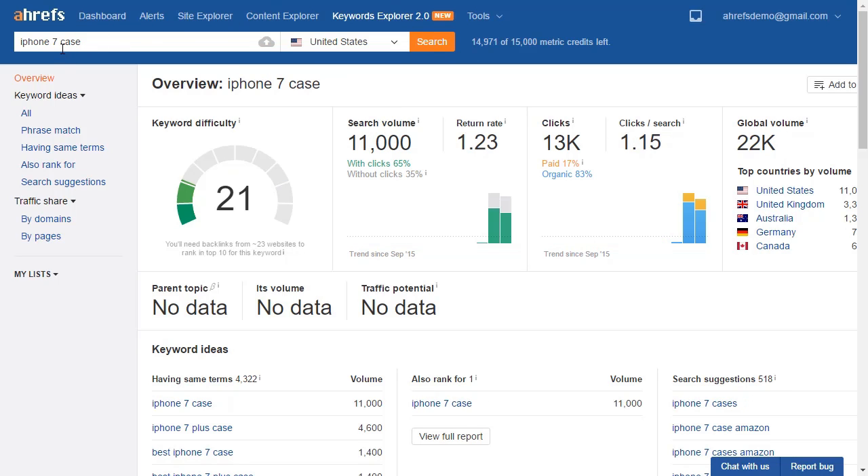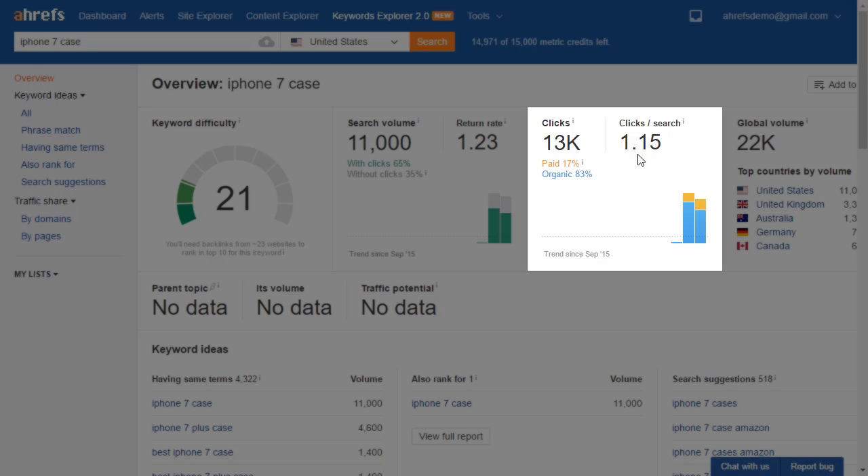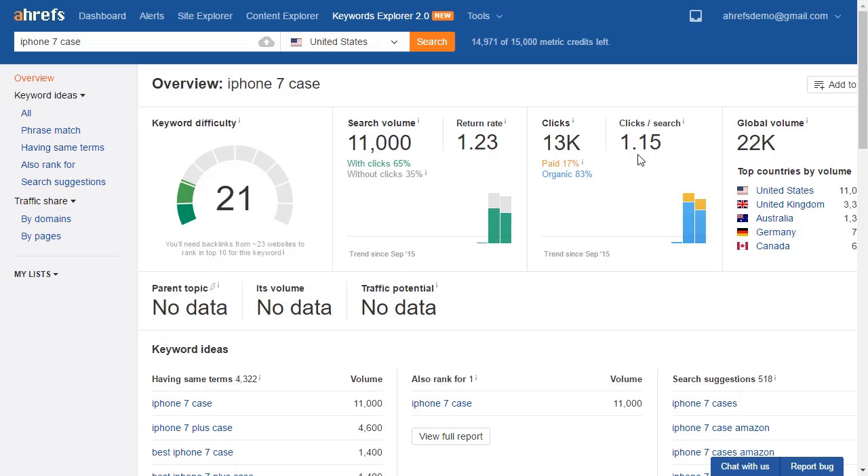Now let's look at iPhone 7 case. For this keyword, clicks are higher than the search volume, even though only 70% of searches seem to be resulting in clicks. If you divide the number of clicks by the search volume, you get a clicks per search number greater than one. Anytime this number is higher than one, it means people tend to click on multiple pages when they search for this keyword — and that's a good thing, because even if you rank below number one, you could still get a lot of traffic. As a result, this term is definitely worth targeting.